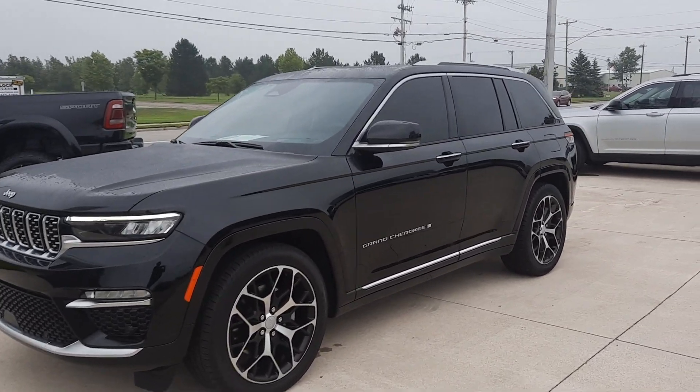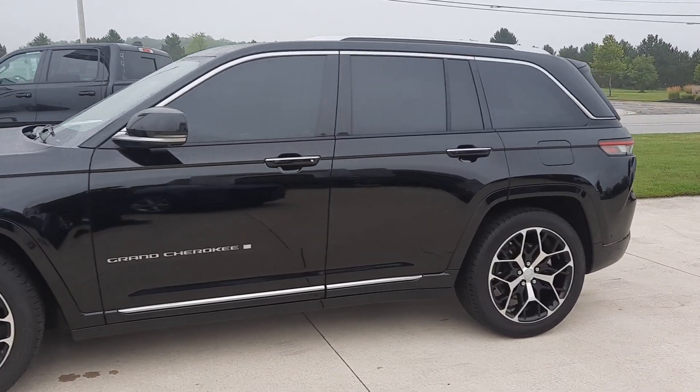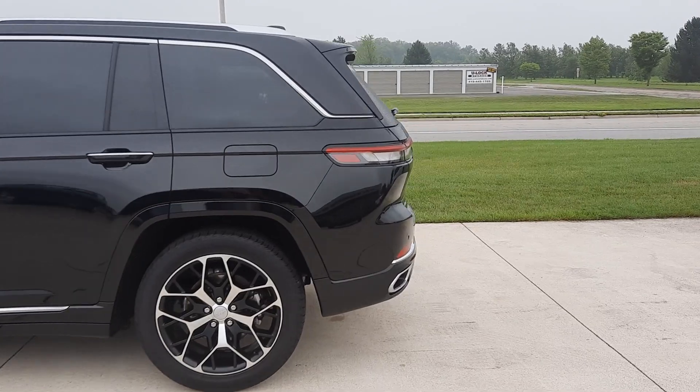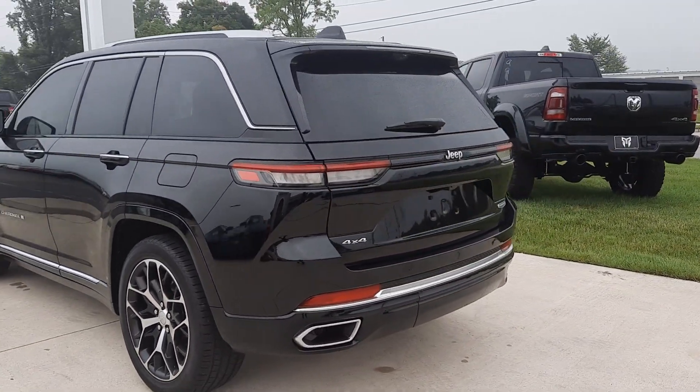Angel here at Terry Henricks Chrysler, gonna take you on a quick walk around this 2022 Jeep Grand Cherokee Summit. This one does have front and rear park assist, and it is four-wheel drive.